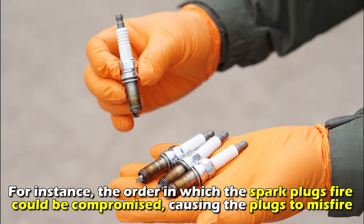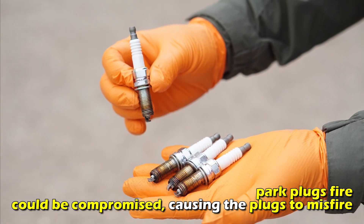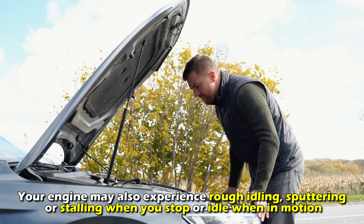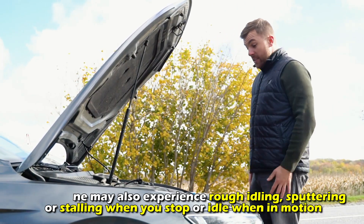For instance, the order in which the spark plugs fire could be compromised, causing the plugs to misfire. Your engine may also experience rough idling, sputtering, or stalling when you stop or idle when in motion.